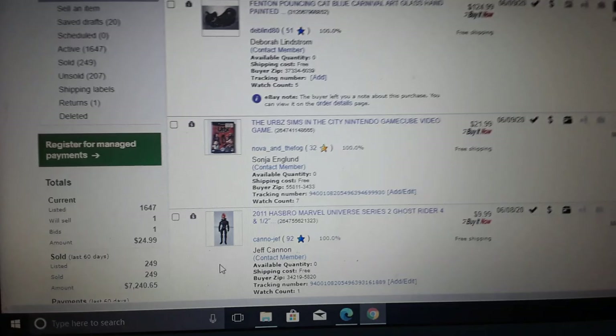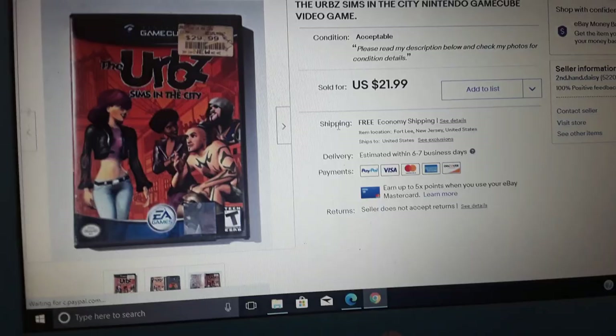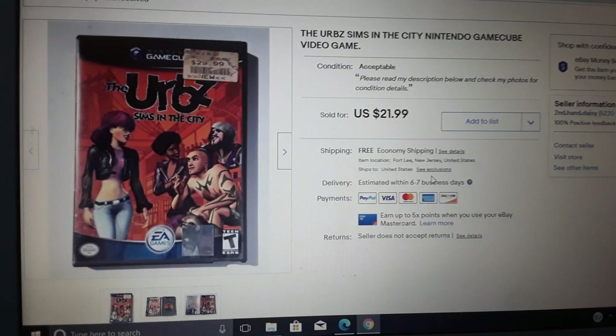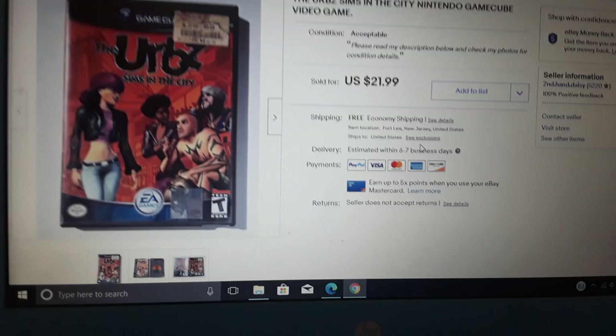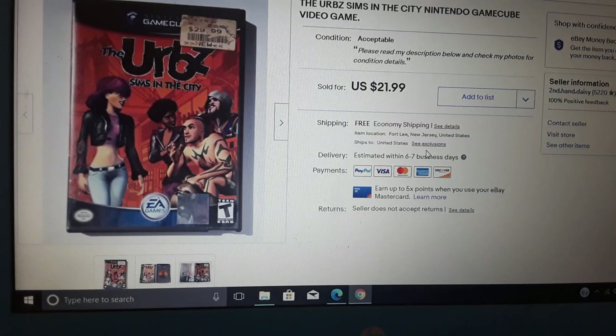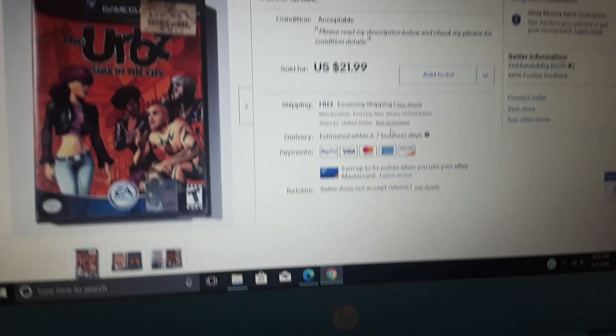Here's one of the video games. GameCube games are selling exceptionally well, and all games have bumped up in price a little bit. The Sims Nintendo GameCube game — $21.99. Out of all the games I listed, this is one I had at the shop priced at five dollars. I guess because of the virus everyone started wanting to play games, so it bumped in price to $21.99.